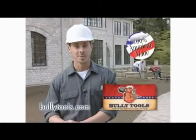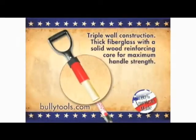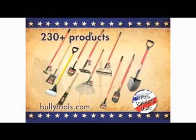Success on any job begins with the right tools — that's why I use Bully Tools. Made with triple wall construction, our handles are nearly indestructible. This Bully Shovel is 50% thicker than the other brands. Bully Tools are built to dominate any job that contractors perform.